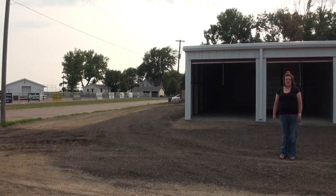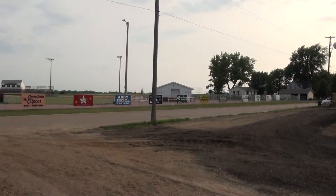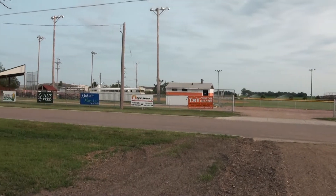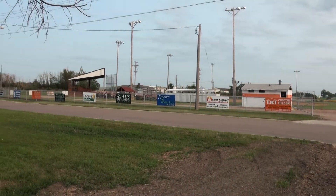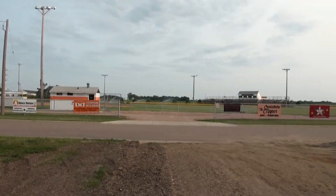That took about nine months, and finally at the end of February we were granted our loan. In April we put things in motion as to who was going to do the construction, and we invested dollars and made down payments. We are located just directly across from the newly renovated baseball, football, and softball complex, which is used all through the summer into the fall.